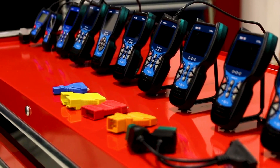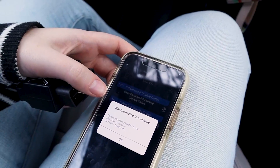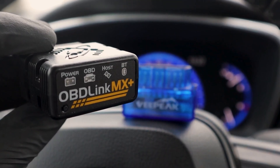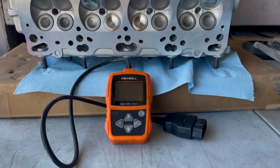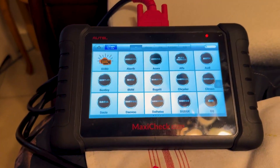OBD2 scanners and car code readers are the easiest and least expensive ways to find out why your engine light is on and get it to turn off. The cost of living has risen dramatically in recent months, and the last thing you need is a bill from the mechanic. A good OBD2 scanner helps determine whether you need to visit a professional.